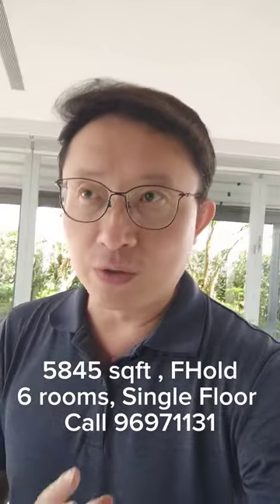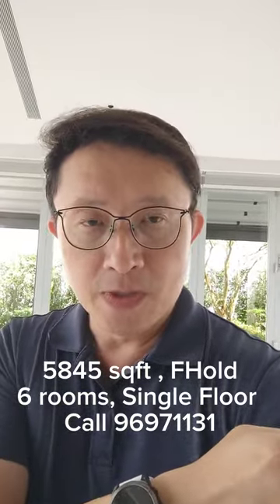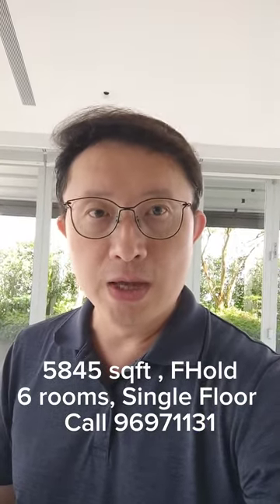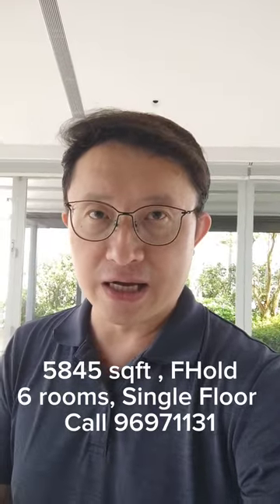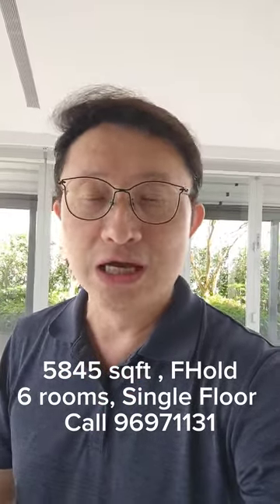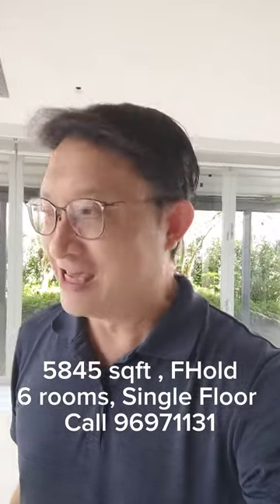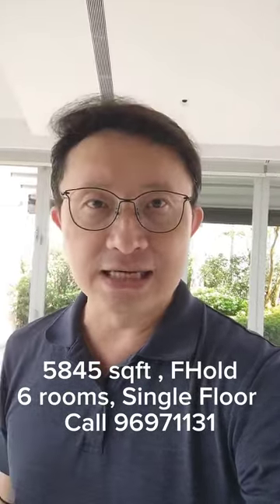And especially, ladies and gentlemen, if you're looking for five bedrooms ensuite with a study or home office, a good storage room and helper's room — you can hardly find anything in the market right now that's single floor plate, more than 5,000 square feet, freehold, in a good district within five minutes' drive to Orchard Road. Do not miss this opportunity to grab this very rare asset here in Singapore.